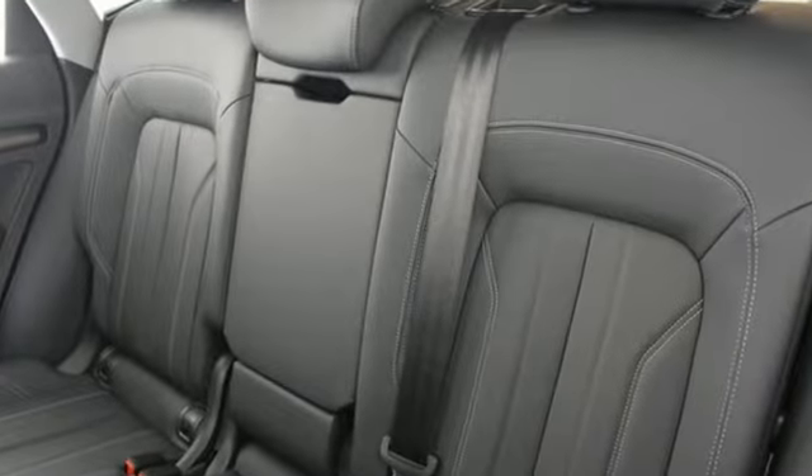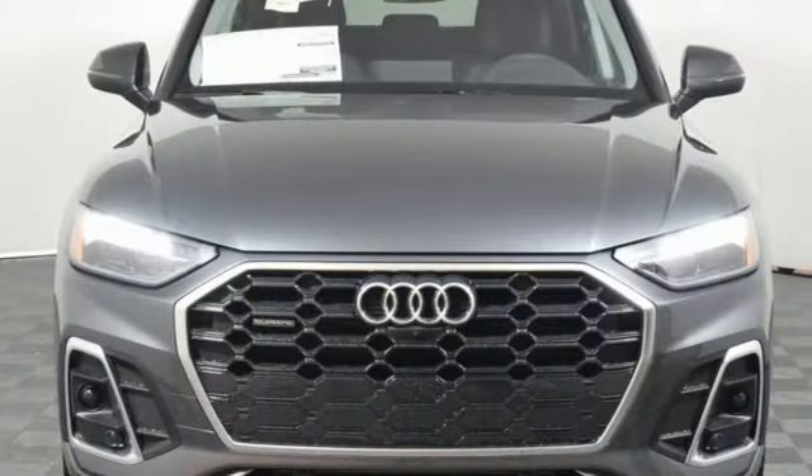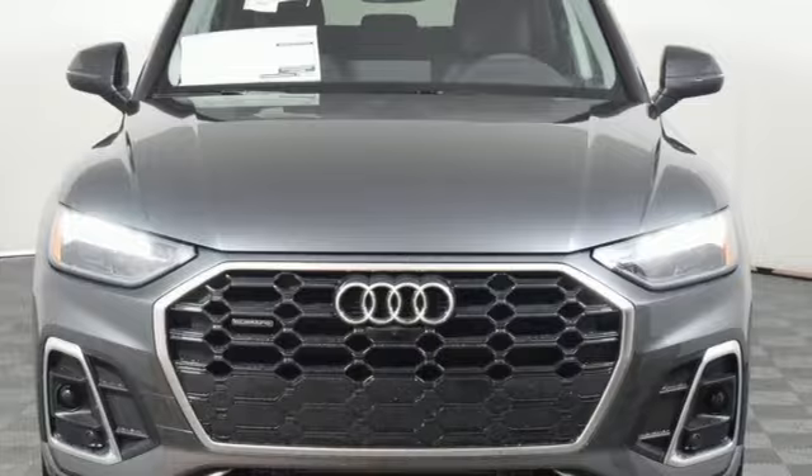When you drive an Audi, the design and performance make sure you stand out in a crowd. There's even more to see in person. Take it for a test drive today.